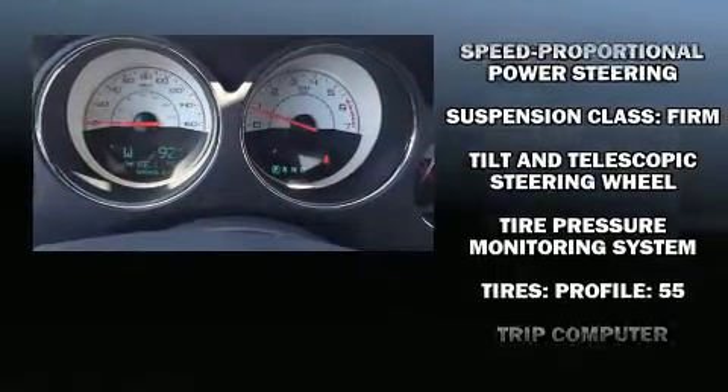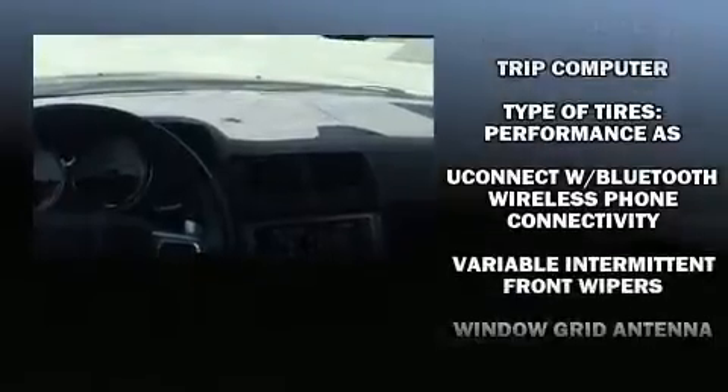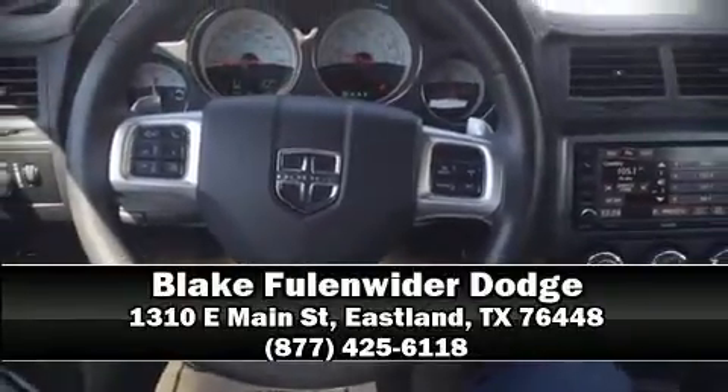Electronic stability control stands out as a technologically savvy innovation, keeping you better connected to the road. Our experienced sales staff is eager to share their knowledge and enthusiasm with you — we are here to help.